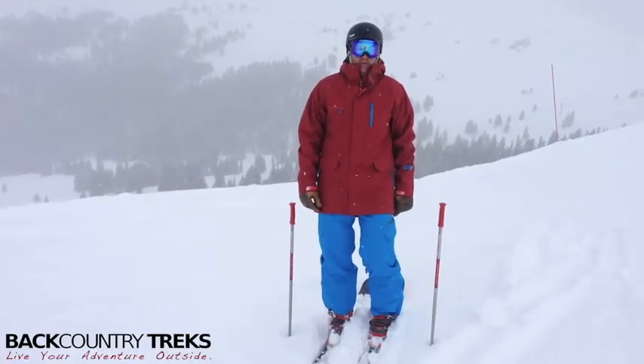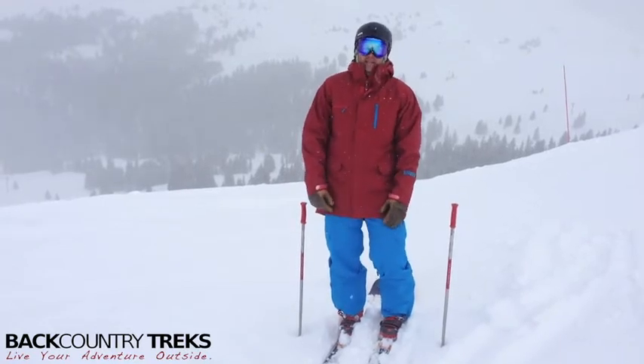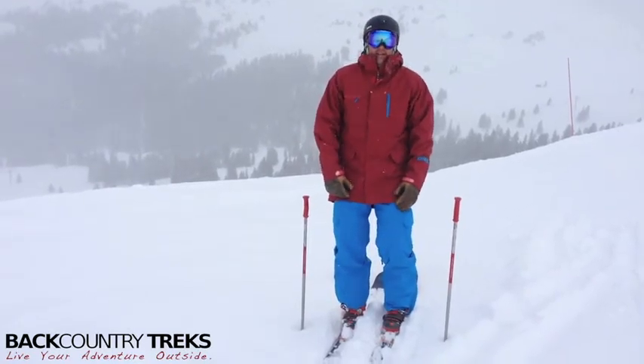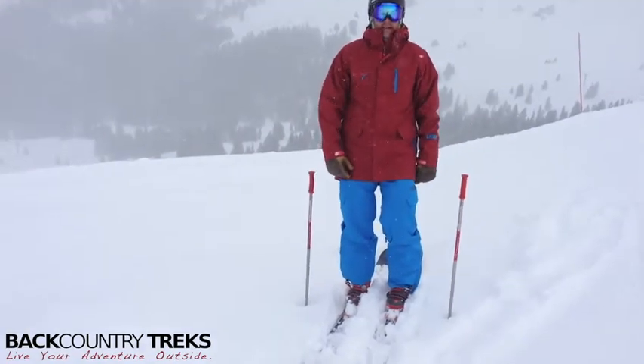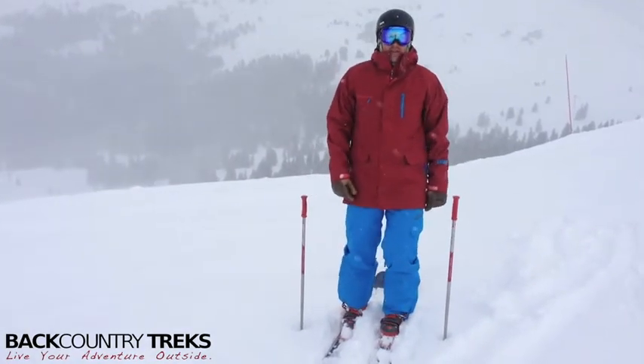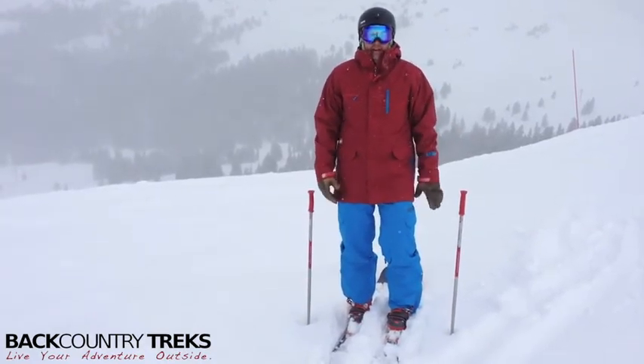I'm Tyson Lucasavage with Backcountry Treks. Today I've got on an awesome pair of pants made by Aera. These are called the Scaffold Pant with Suspenders. Aera's out of Canada. We've gotten quite a few things from them and really enjoyed them so far — really a great company.